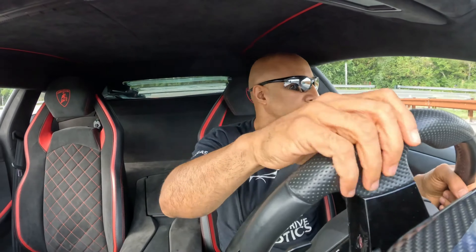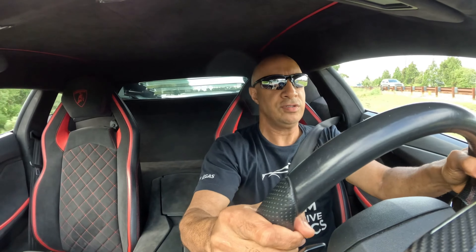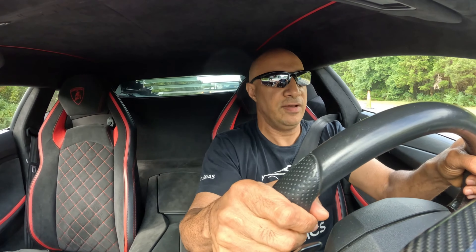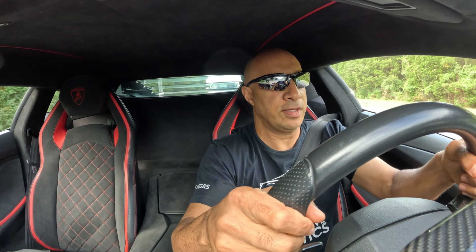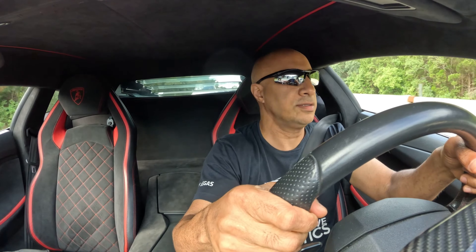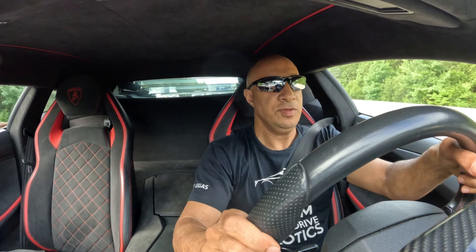All right, here we go — see if I can get a good launch going up here. Going around this curve in first gear, let's do a quick launch. Oh wow, god — those shifts are amazing! Oh my god, those shifts are so aggressive. That's what I really love about the Aventador over the Huracan — the shifts are aggressive. Some people prefer the smoother shifts of the dual clutch, but I actually love the aggressive shifts of the Aventador. It's just exciting. It's similar to how the McLaren has a lot of turbo lag.